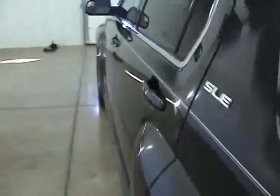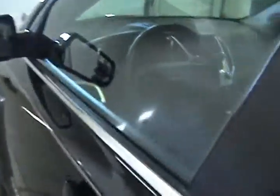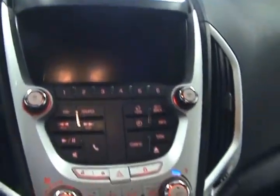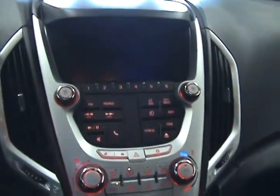Now we can take a look inside. Inside we have a nice cloth interior in very good condition. This Terrain does come with OnStar for a three-month trial period, as well as a three-month trial period of XM satellite radio.